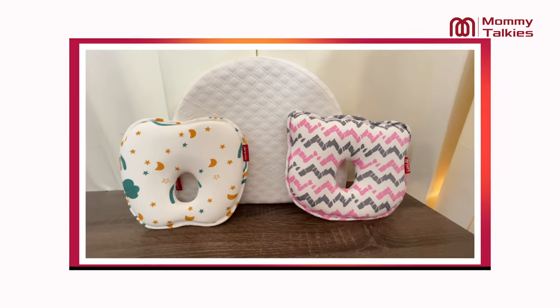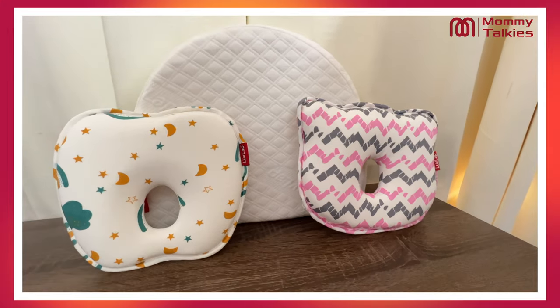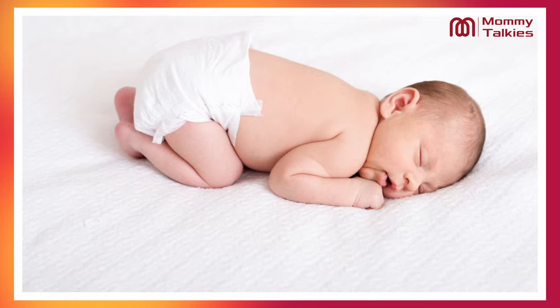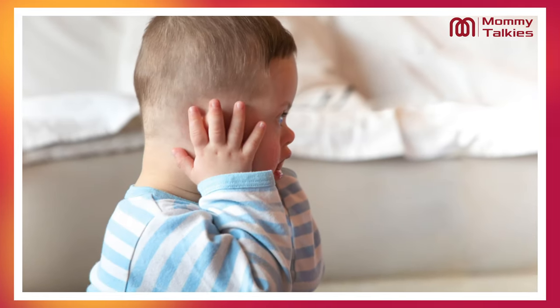We will discuss about Lovelap memory foam baby head shaping pillows and its detailed features and benefits. I am sure you will have heard from your friends and family that newborn babies have flat head syndrome, which means that the child's head getting flat is a very common thing.